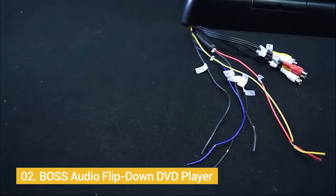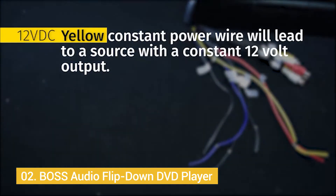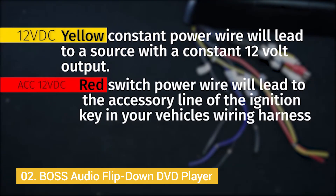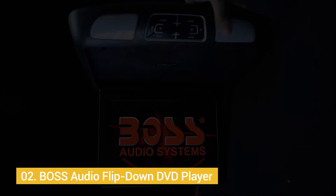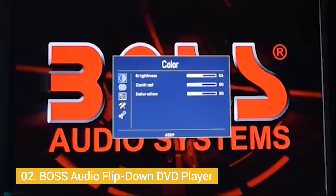Number 2: BOSS Audio Flip Down DVD Player. BOSS has been a leader in audio quality, which reflects on this model, but they blew us out of the water with killer video quality to boot. Between price, quality, and ease of use, the BOSS flip down model takes the cake. You get a wireless remote and two dual-channel BOSS headphones. This model is able to support DVD, CD, MP3, USB, and SD beautifully, making it one of the most versatile models on the market. AV output and a dome light make this feel like it was included in your car from the minute it rolled off the assembly line.